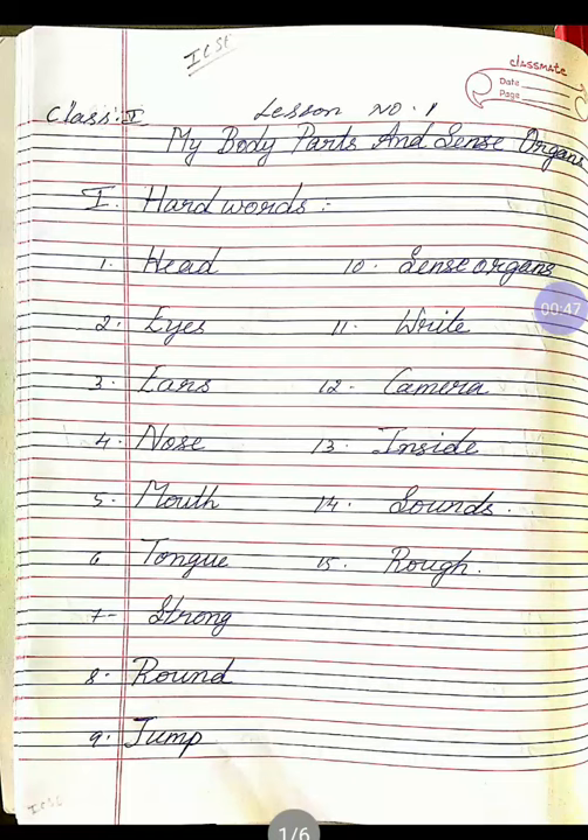Fifth one, M-O-U-T-H, mouth. Once again, M-O-U-T-H, mouth. Sixth one, T-O-N-G-U-E, tongue. Once again, T-O-N-G-U-E, tongue.